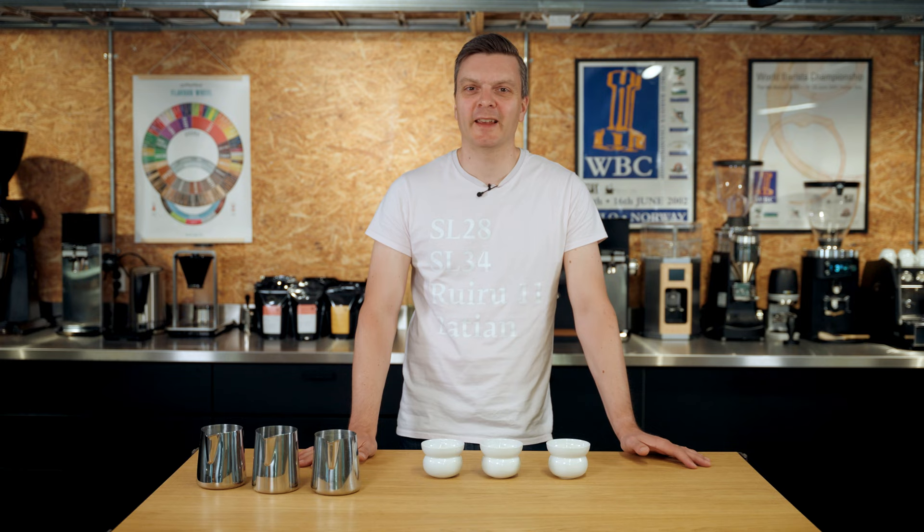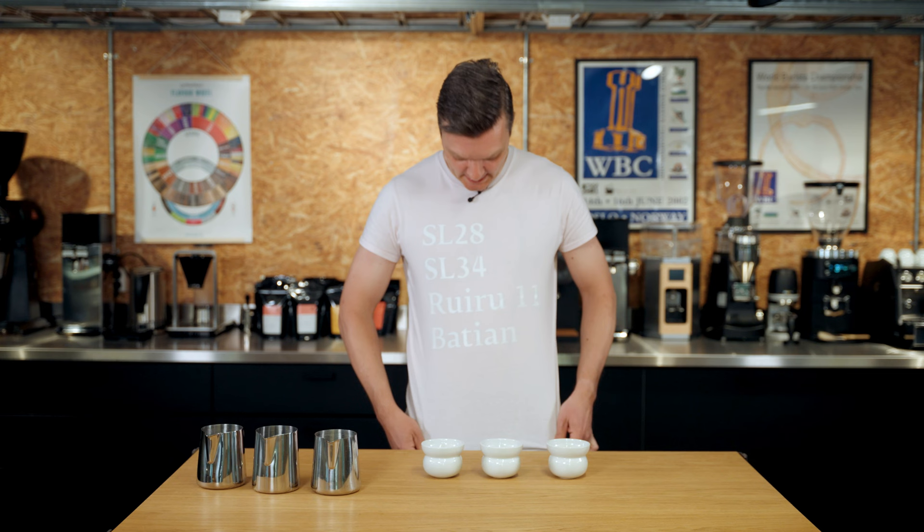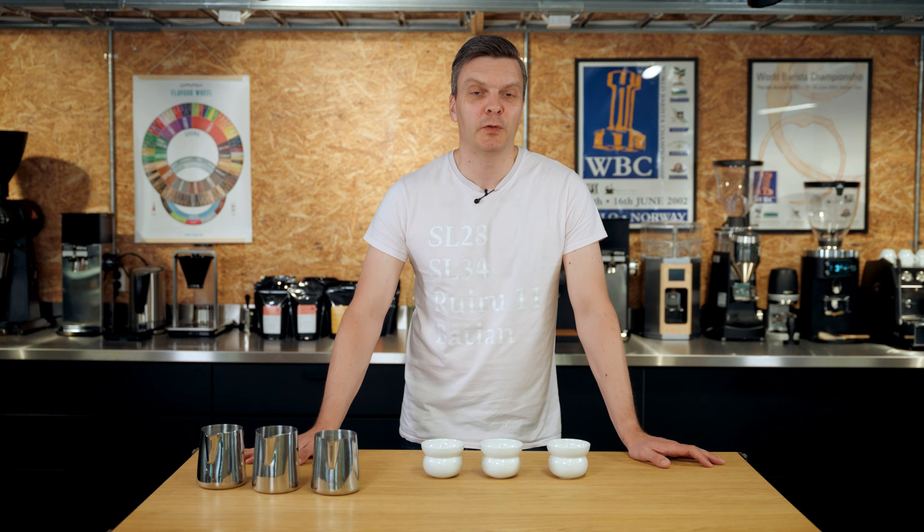Hello everyone and welcome to the July subscription tasting video. It's already summer and we are going to taste some delicious Kenyan coffees today that we're sending out to all our coffee subscribers around the world.